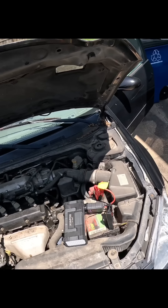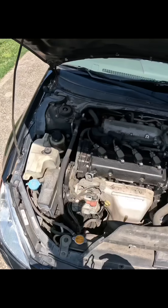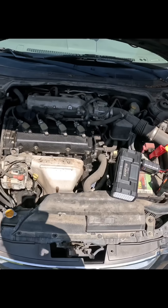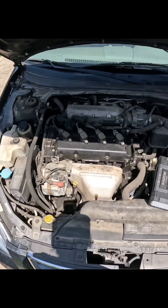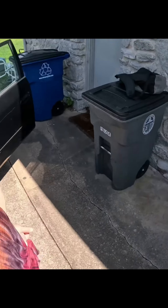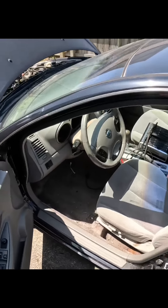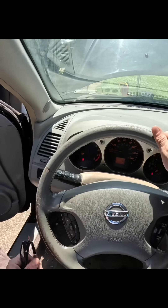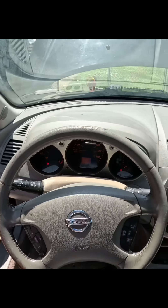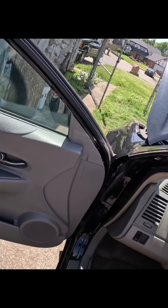Did it just die? Yeah. Do you want me to start it again? Yes, please. Oh yeah, you see it was trying to smoke — that's just that oil burning on the exhaust, but that's nothing major. Let me see the miles on this thing. These are pretty good little cars.